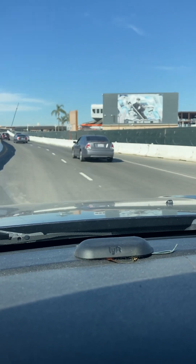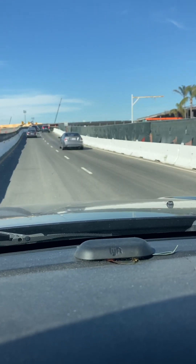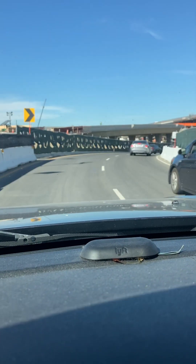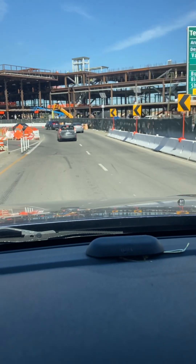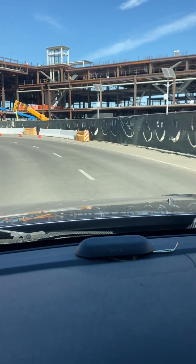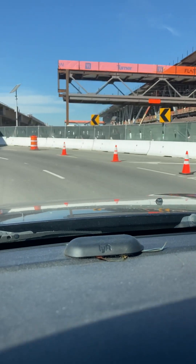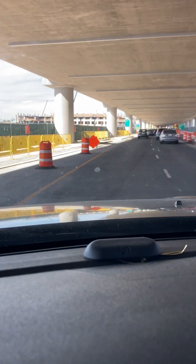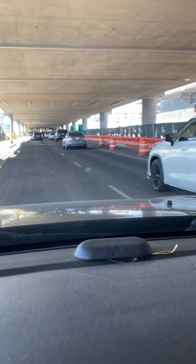This is the new route. The GPS has no idea where I'm at. This used to be one of the easiest airports to get around. Not anymore.